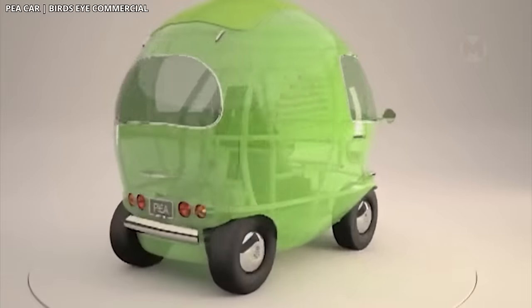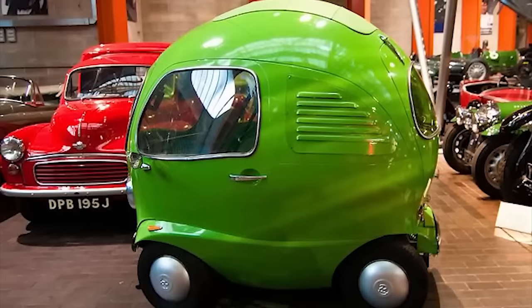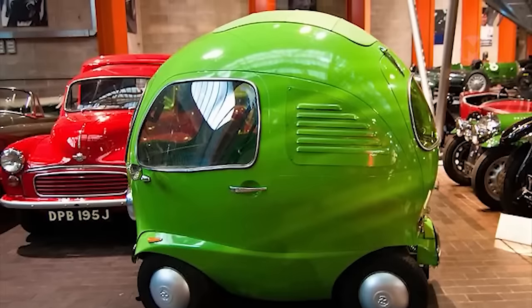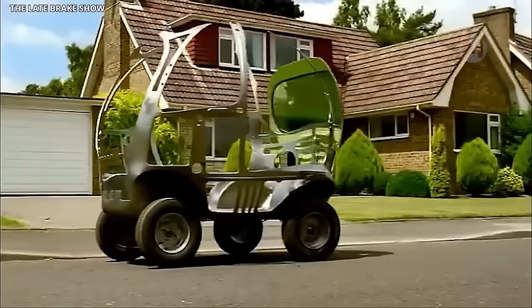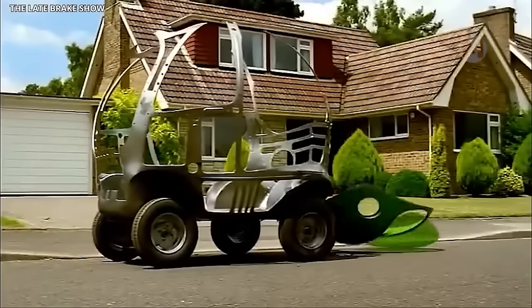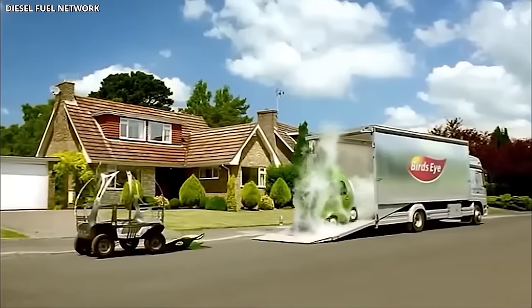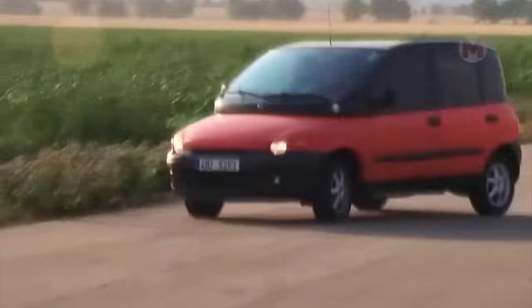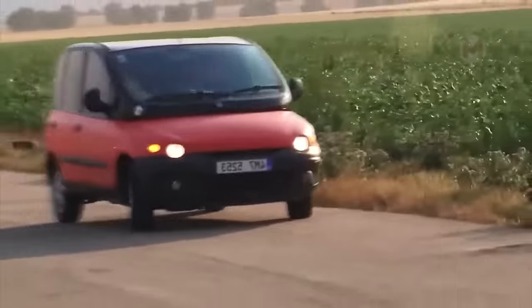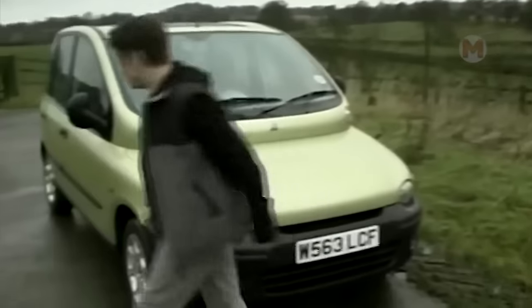In the list of the strangest cars, we couldn't help but remember the P Car, which has an amazing design resembling a huge green letter P. Despite its bizarre shape, the P Car is equipped with a powerful electric motor that also takes care of the environment.